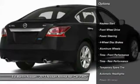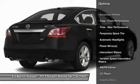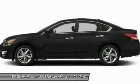Traction control, anti-lock braking system, remote engine start, steering wheel audio controls, stability control, power steering, adjustable steering wheel, driver airbag, keyless entry, aluminum wheels.